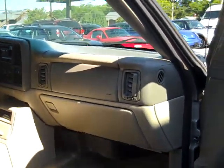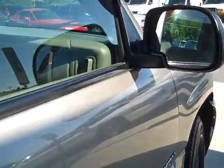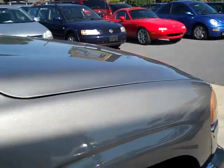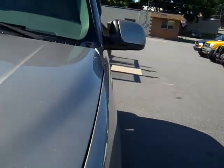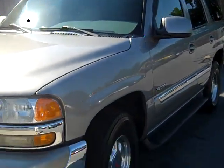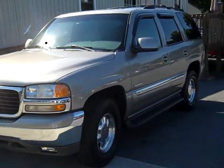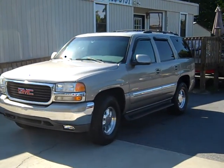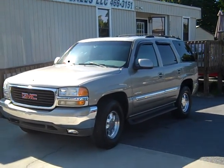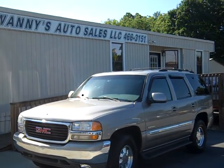It's got the 5.3 liter Vortec V8 and it runs out good. Give us a call toll-free here at Swannies: 1-888-892-9063. Thank you.